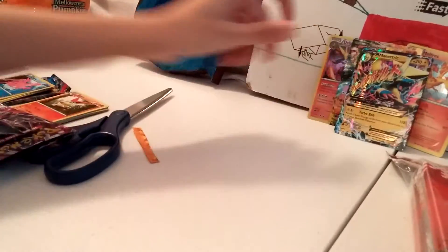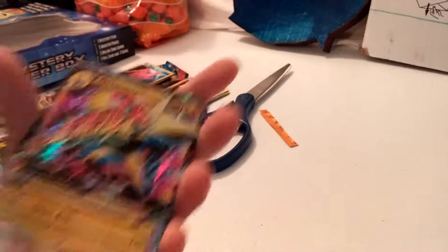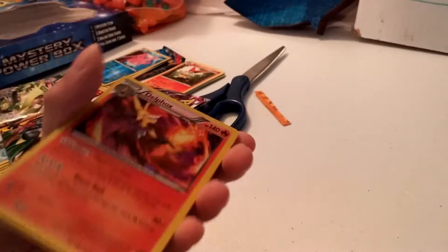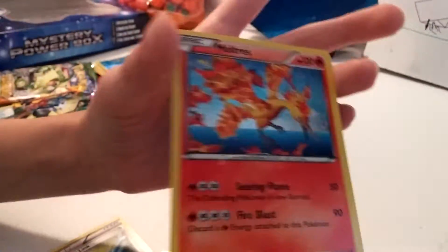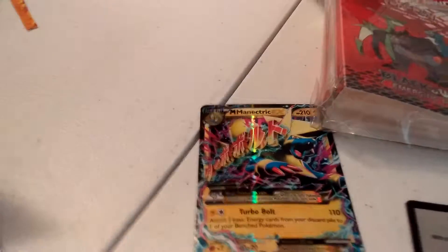So we'll do a recap from newest to oldest. First we got a Mega Manectric EX, then a Charizard EX, a Delphox holo from the first pack. Pretty much the second and third packs were duds. And then we got the Moltres but it was damaged by the hot glue. So pretty much if we estimate, we maybe doubled our money. Thanks guys for watching and we'll see you next time — bye bye!